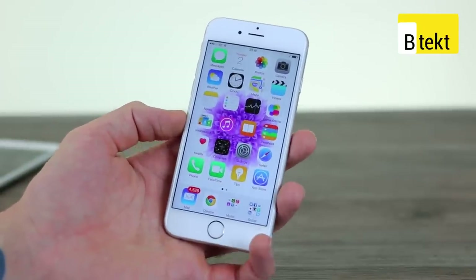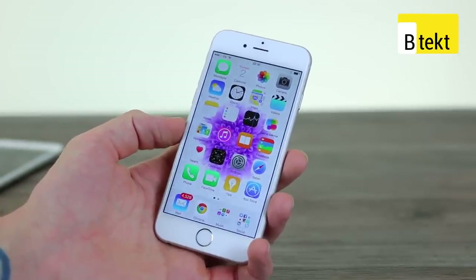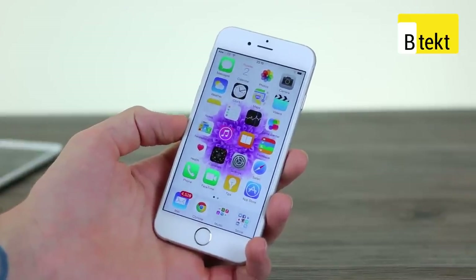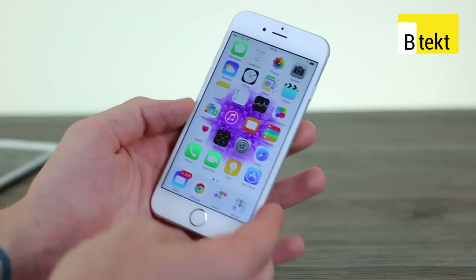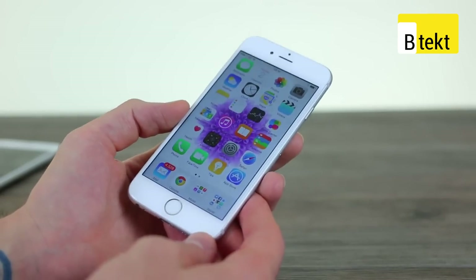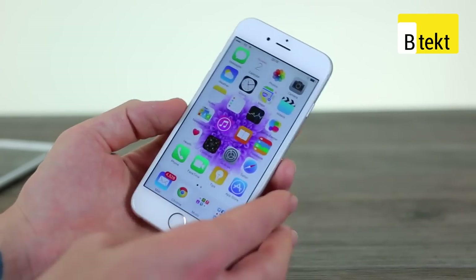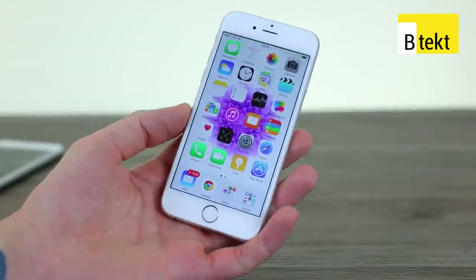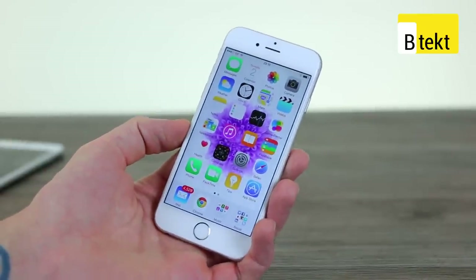The iPhone 6 battery should last at least a day for most users. We're power users and we found it started dying by around 7pm, which actually isn't too bad when you compare it to other Android phones. The 1,810mAh capacity isn't mind-blowing, but Apple's iOS 8 tends to be more efficient than Android from our experience with both.